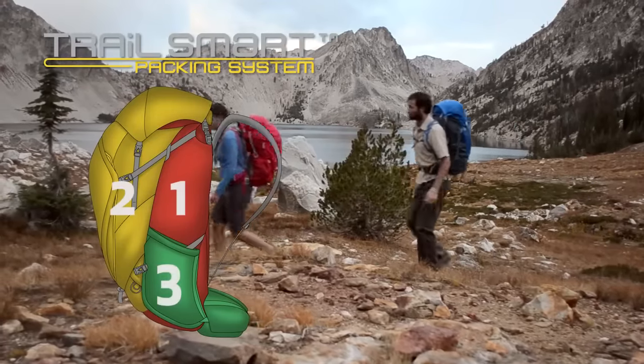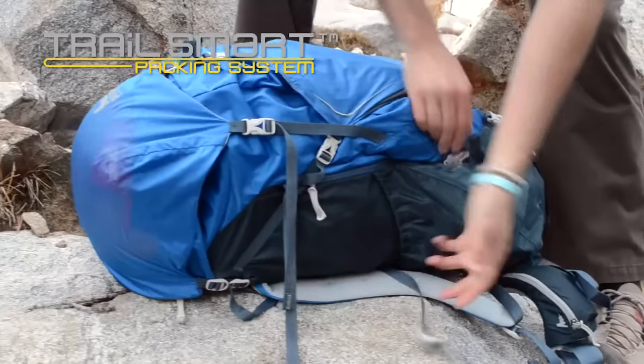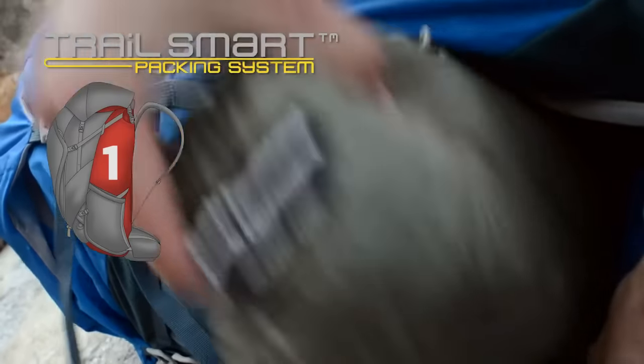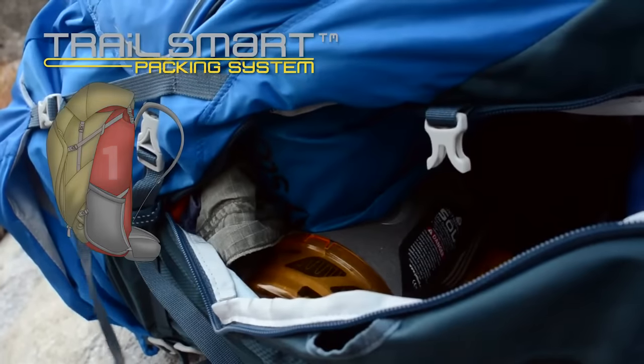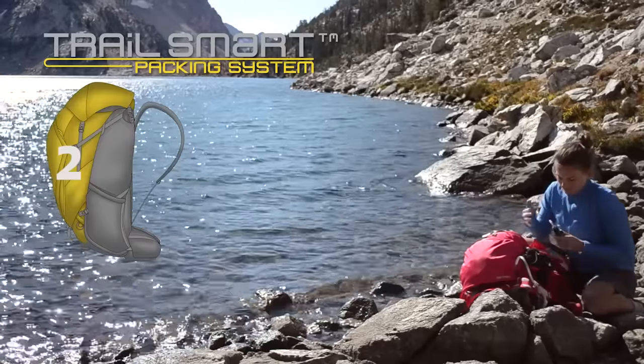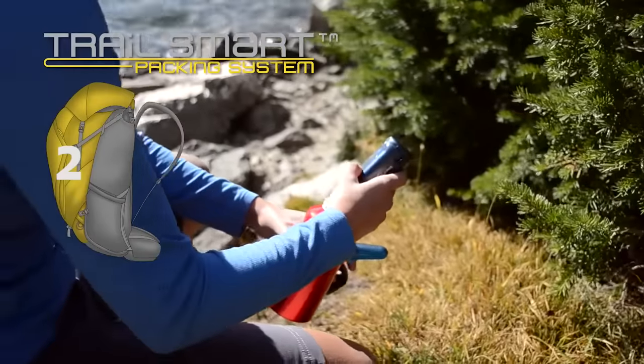Three separate zones give you access to the gear you need when you need it. The first zone positions larger and heavier camp items in the most stable place, closest to your back. The second Trail zone is for items that may be needed once or twice during the day, such as food, a water filter, rain gear or first aid kit.